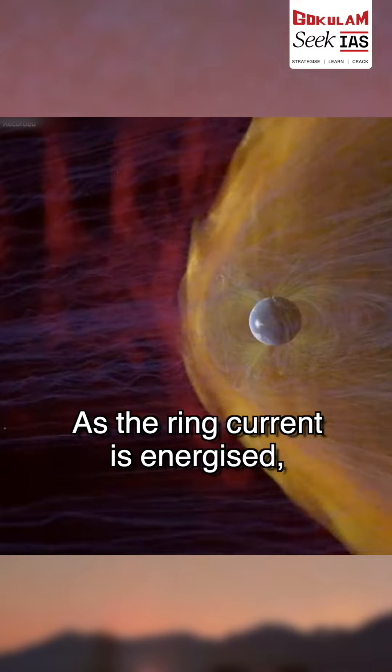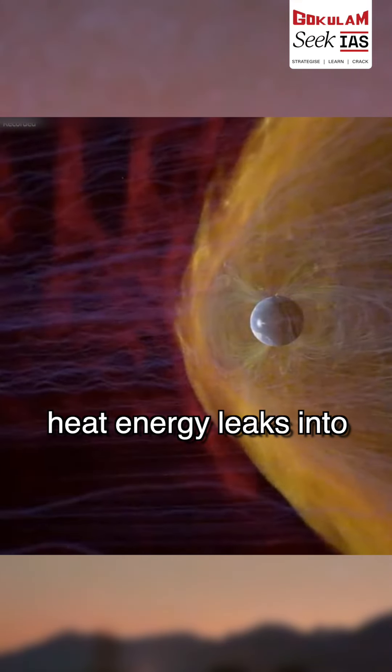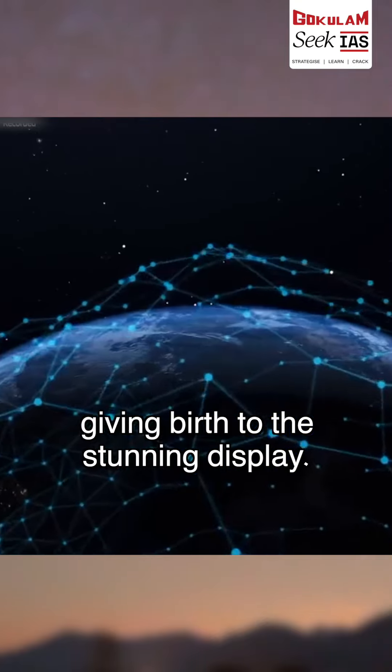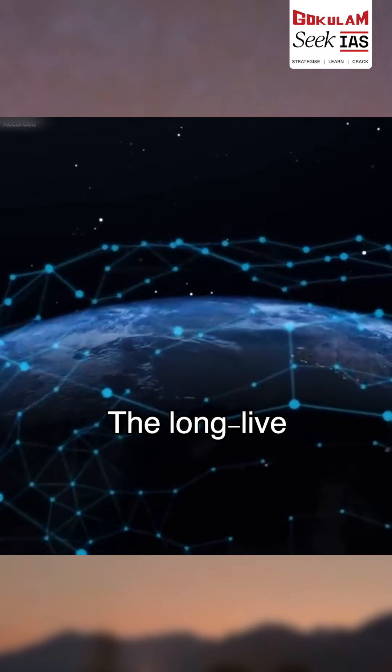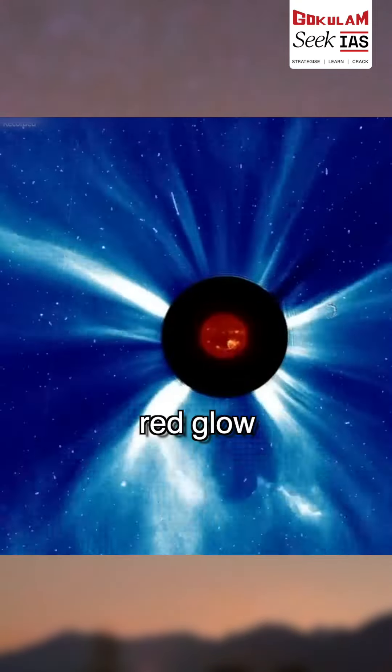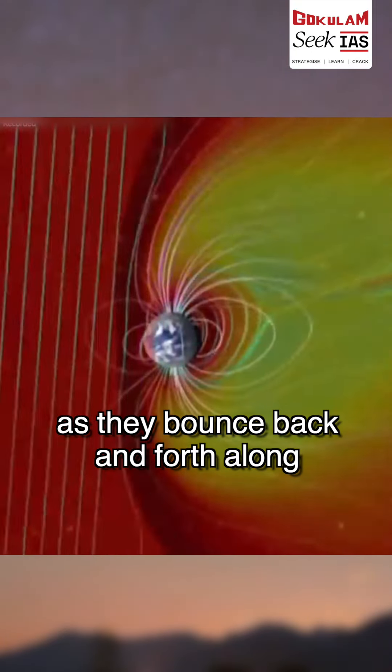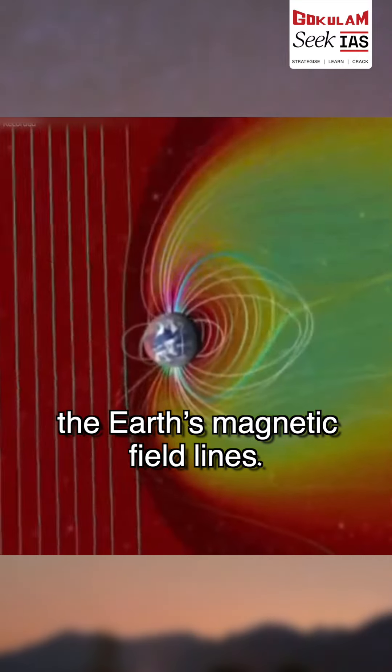As the ring current is energized, heat energy leaks into the upper atmosphere. This energy dissipates into the SAR Arc, giving birth to the stunning display. The long-lived, soft, red glow is the slow energy loss from ring current ions as they bounce back and forth along Earth's magnetic field lines.